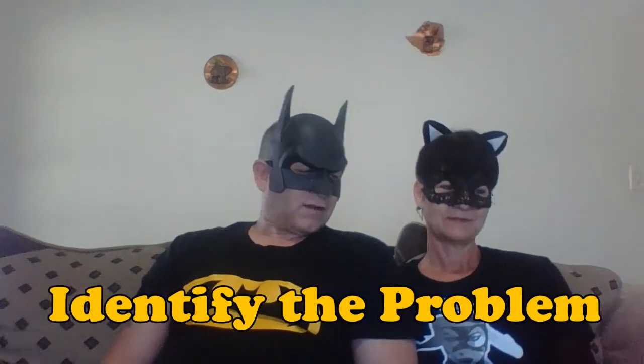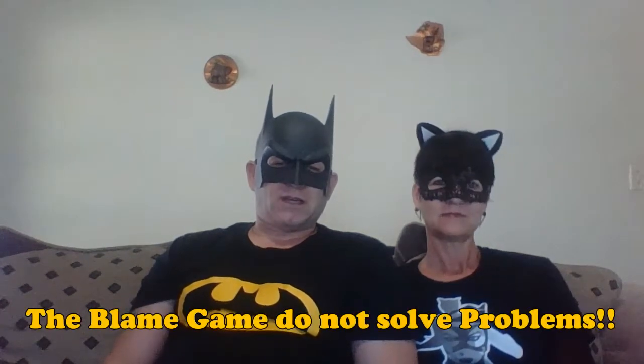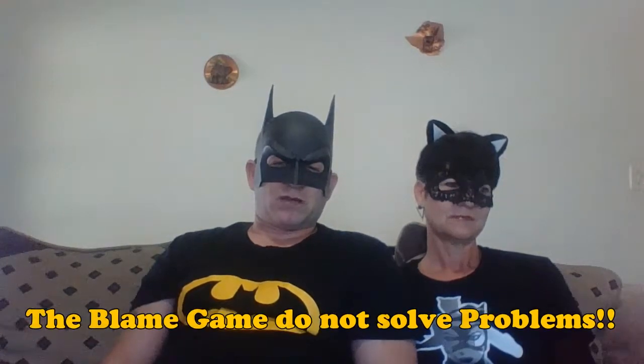I have seven steps for an effective problem solving process. The first one is: you must identify the problem. You must be honest about the problem. The blame game doesn't solve problems. The problem is there — it doesn't matter who is the cause. Usually it's you, 90% of the time. 90% of the time you cause your own problems.